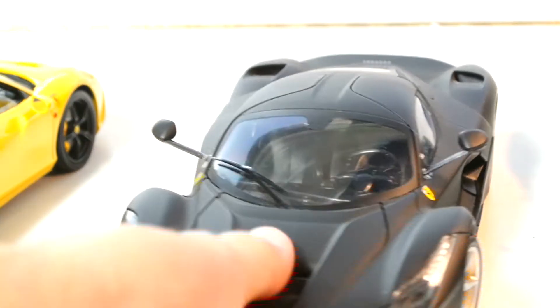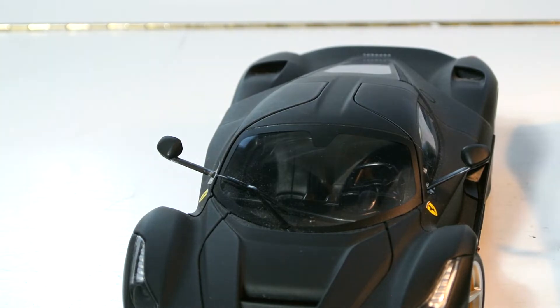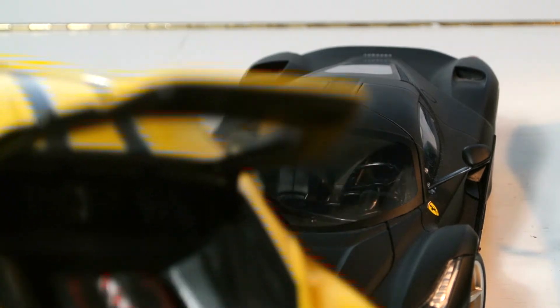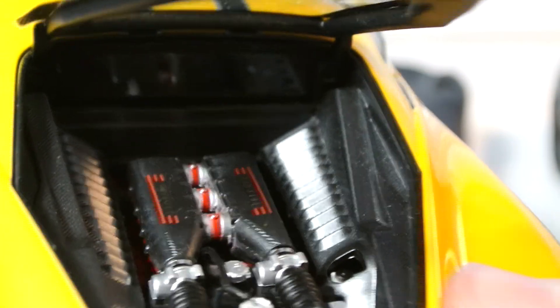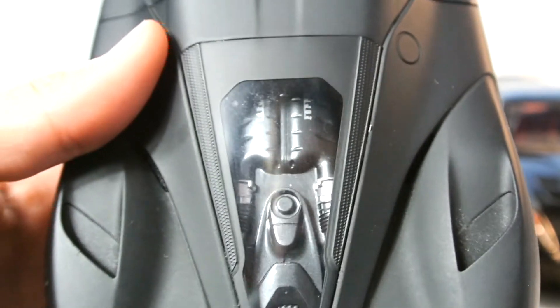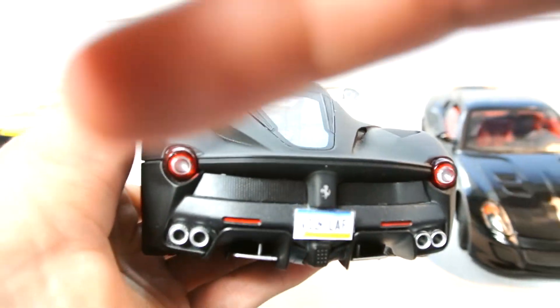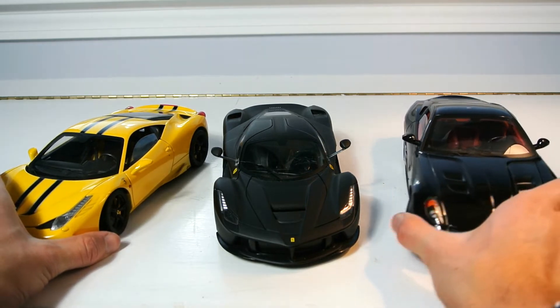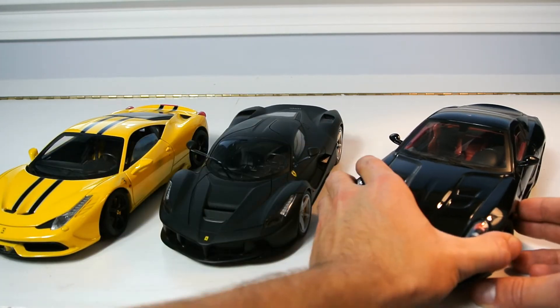Looking at the engine detail on the Elite 599 GTO — the carbon texture is just phenomenal. On the regular Hot Wheels LaFerrari, the engine bay is just a plastic piece. I've seen better detail on my stove models, but that's a whole other debate. It really does come down to price — if you're watching this wondering if Hot Wheels Elite is worth the extra money, it absolutely is. Just be careful when shopping on eBay that you don't buy a car that's not Hot Wheels Elite thinking it is — make sure it actually says Hot Wheels Elite.